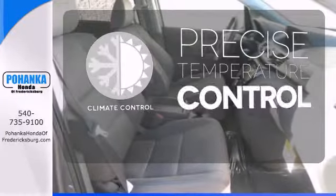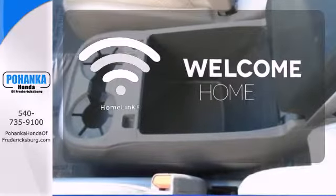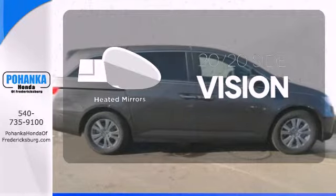Select the perfect temperature with the climate control. Program garage door openers, gates, and lighting systems with HomeLink. The heated mirrors let you see behind you without all the work.